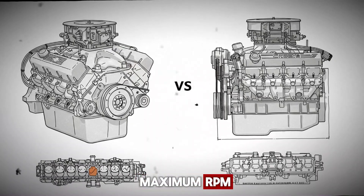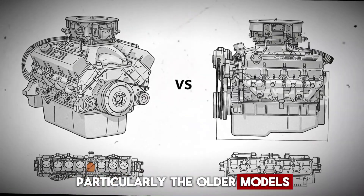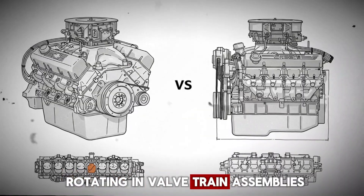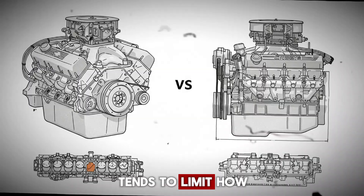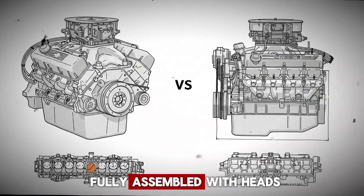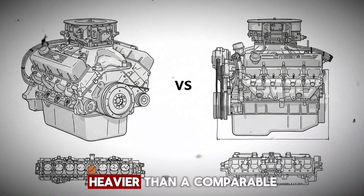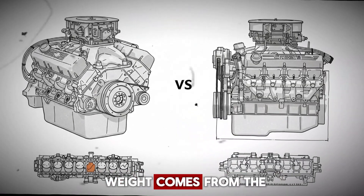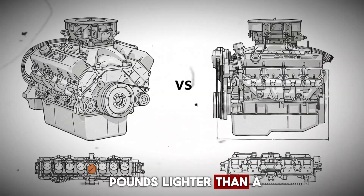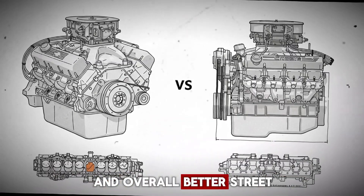When it comes to maximum RPM, factory big blocks weren't typically rev-happy engines. Most rarely pushed past 5,000 RPM, particularly the older models. The more modern versions could squeeze out up to 5,500 RPM, but that's generally the limit due to the heavy rotating and valvetrain assemblies. The extra weight of the valvetrain components tends to limit how fast a big block can safely spin without serious modification. Speaking of weight, once fully assembled with heads, intake, accessories, and everything bolted up, a big block engine ends up being about 110 pounds heavier than a comparable small block — 60 pounds of that weight comes from the block alone.